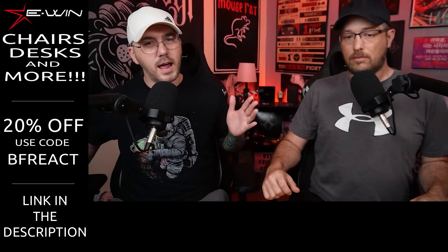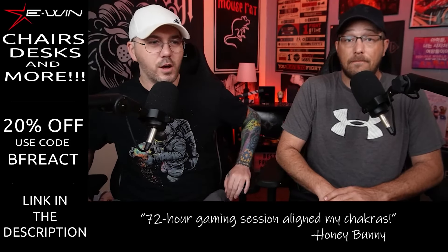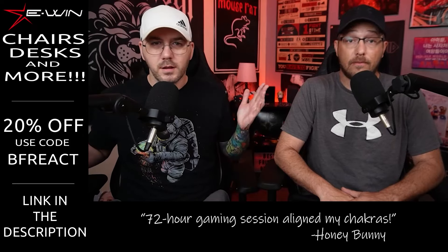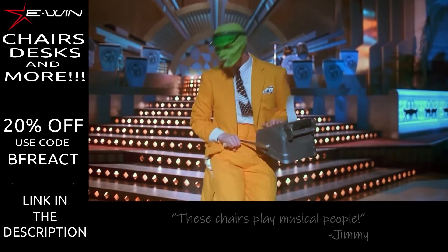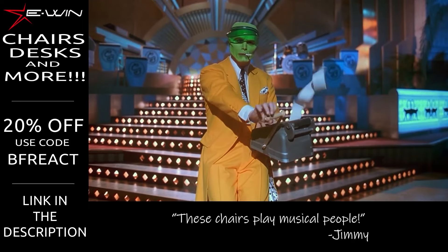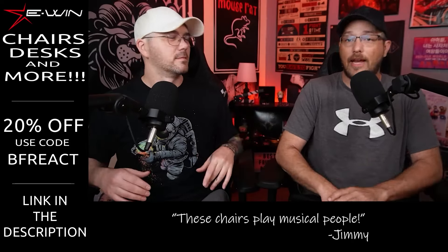Great chairs. Glad to be working with E-Win Racing — much appreciated. It's a dramatic upgrade to the studio, and I think it would be a dramatic upgrade to your situation as well. If you're looking for a discount code, BFREACTS — we'll put it in the description. Links down below, yeah, 20% off. We're giving back to the people, getting a fifth off. Shout out again to E-Win Racing.